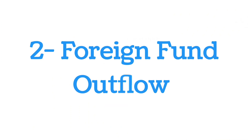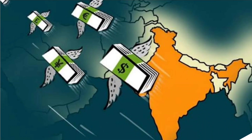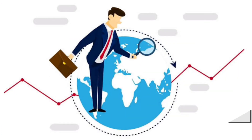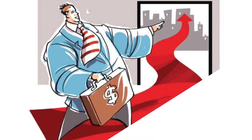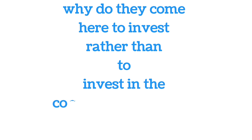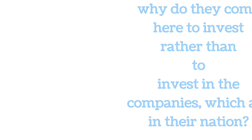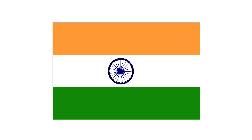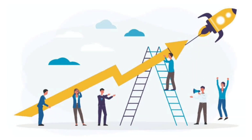Number two is foreign fund outflow. Foreign institutional investors (FIIs) are investors who come from foreign countries like the US and UK to invest their money in Indian companies through stock exchanges. They invest here because India is a developing country and the growth of businesses would be much faster than in a developed country like the USA, where growth is relatively slow.